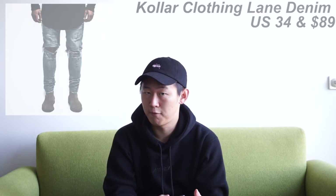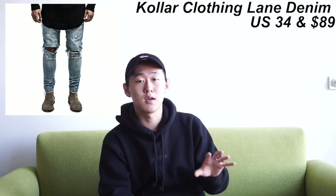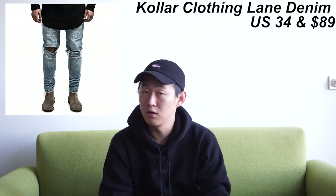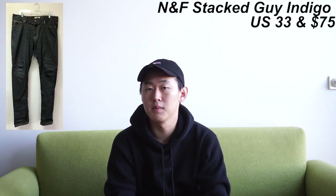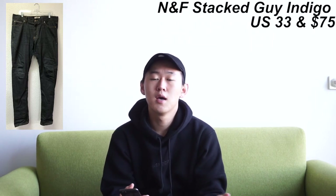Next is a Colder Clothing lane denim in US 34. I've seen them on Instagram a few times — they're more of a Fear of God-style distressed denim, and from what I've seen they have pretty decent quality. Last up is a Naked & Famous Stacked Guy in US 33. Naked & Famous is probably just as good as Nudie Jeans and Acne Studios — not as hyped, but they produce extremely high quality garments at a relatively good price. Extras for bottoms include Nudie Jeans Cape Ted, Lean Dean, Dean Dry, some Japanese brand cargo pants, and G-Star Raw Power 3D Cuff pants.